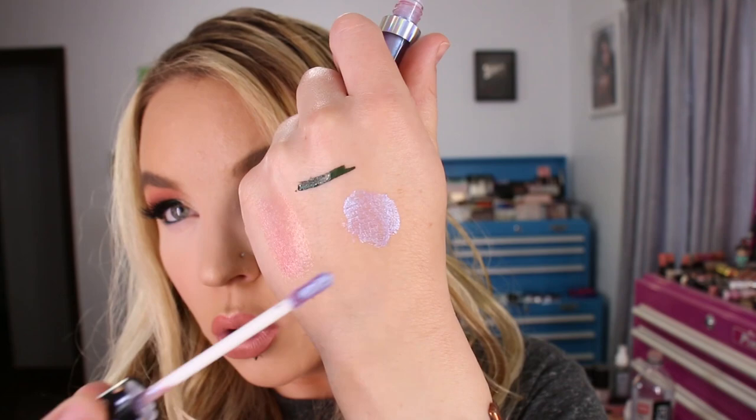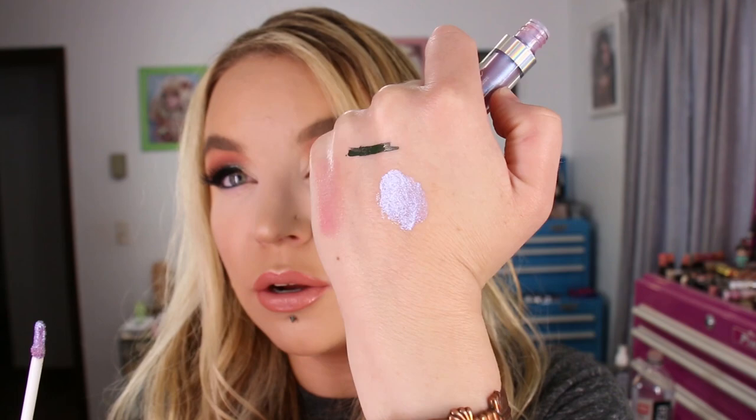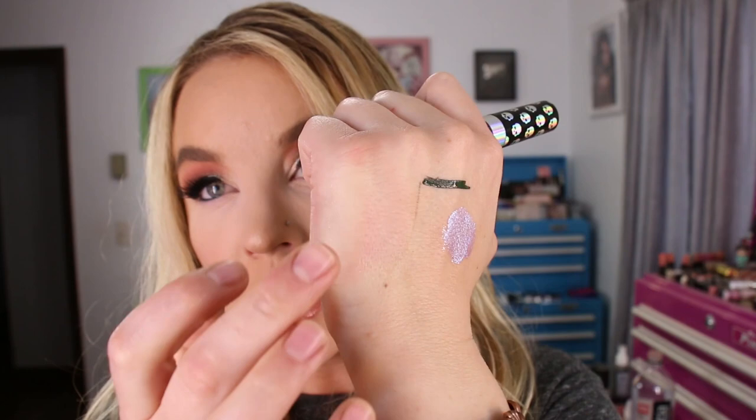The other Wet n Wild product I got is the Goth Tears Liquid Catsuit Eyeshadow. It was sold out when I ordered the other Wet n Wild products, so I was happy to see it in store. I was expecting it to be a little bit more glittery, but it's still a pretty color — that purple shift to blue that I just love. I'll probably top it over shadows with a similar effect to make it even shinier.